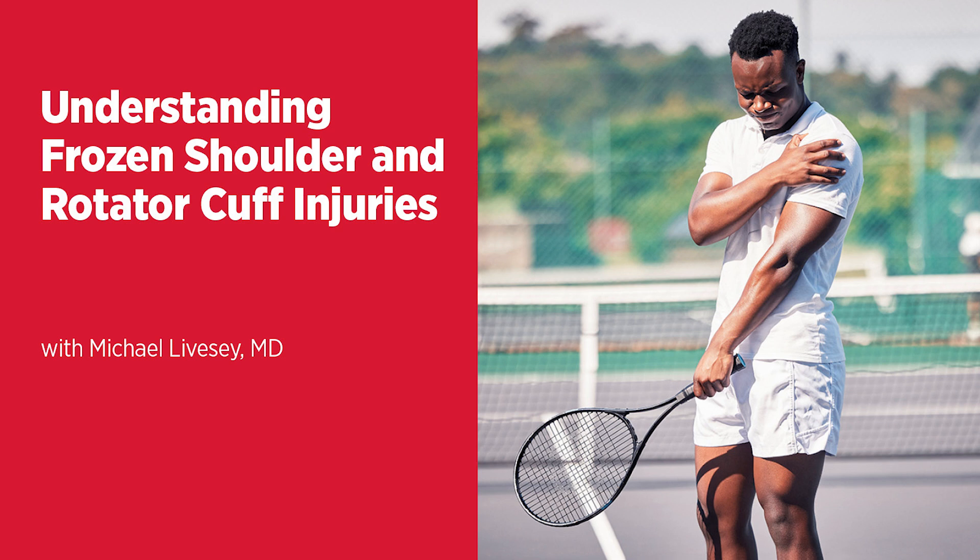Regarding recovery times: frozen shoulder is a long road — months to over a year. For rotator cuff repair, you'll be in a sling for about six weeks, with return to full activity at about six months. If you have a degenerative tear and choose the physical therapy route, some people feel better after six weeks, though it varies by tear and patient. If managed non-operatively, it can occasionally be a shorter route. If you go the surgery route, you need to let the shoulder rest to heal, so it's a bit of a longer road.